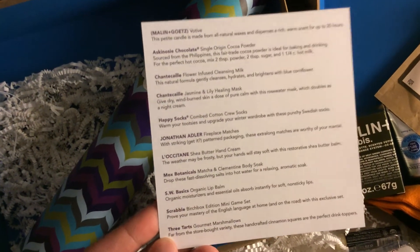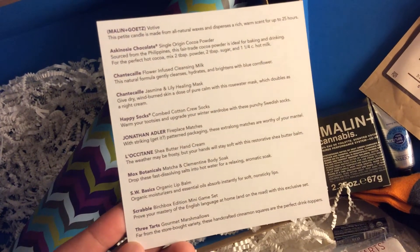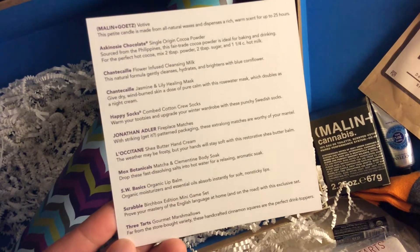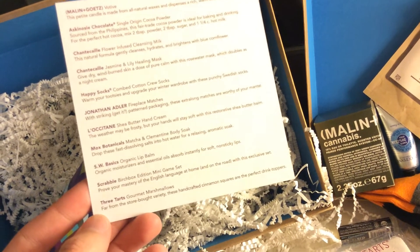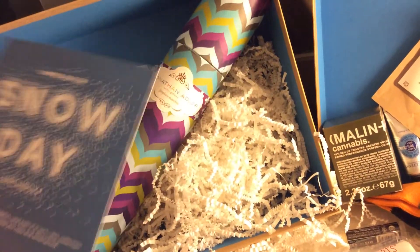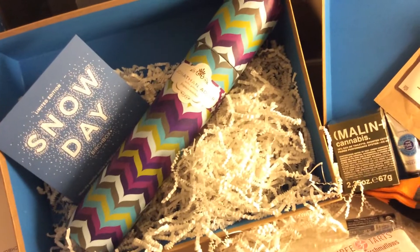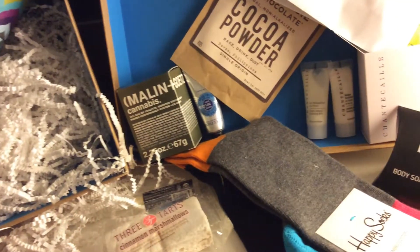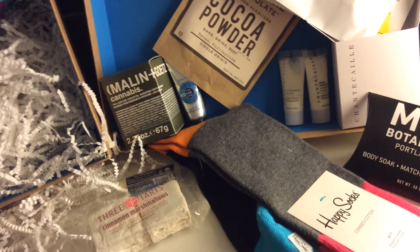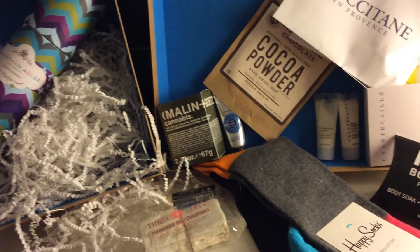Quick review of all the products: the votive candle, the cocoa powder, a cleansing milk and a healing mask as facial care products, a pair of Happy Socks, the fireplace matches, a sample of L'Occitane shea butter hand cream, the matcha and clementine body soak from Mox Botanicals, some peppermint organic lip balm, the Scrabble Birchbox Edition mini game set, and the Three Tarts gourmet marshmallows. What I really like about this box is the nice mix — things you'll keep and use like your socks, Scrabble, and the matches, and things you'll use up like the cocoa powder, marshmallows, and candle. It's a good mix of full-size real products and fun unique things to test out. Overall, I enjoyed this box and it definitely gets a thumbs up from me.